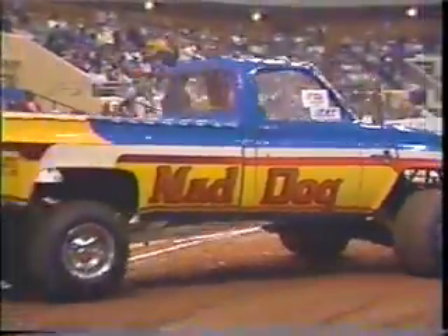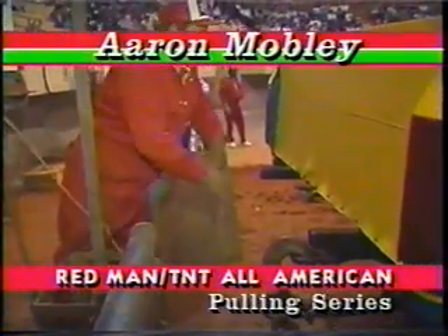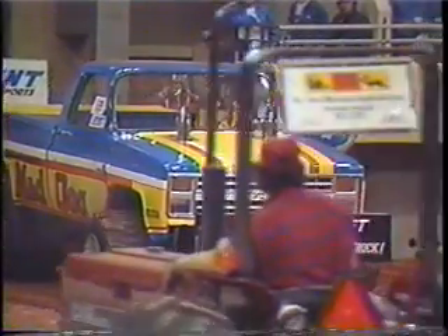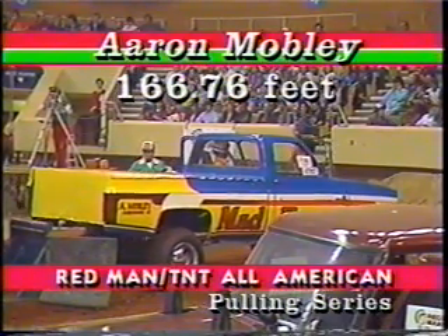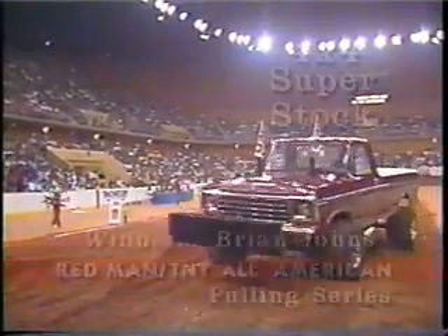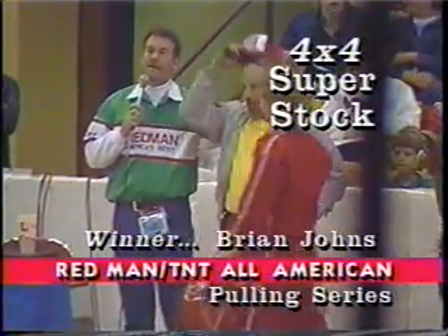Only one more competitor in the 4x4 Super Stocks — Aaron Mobley from Harrisburg, Kentucky, in the Mad Dog Chevy. It takes a full pull just to tie. Brian Johns is the official leader with a full pull in the USA One Chevrolet, with Anson Sebastian second at 161.53 feet. 166.76 feet for Mobley — not good enough. The two happiest guys were Irvin and Brian Johns, the father and son team. The winner: USA One Chevrolet, Brian Johns, ladies and gentlemen — finishing number two, his father Irvin Johns.